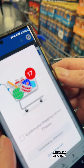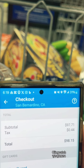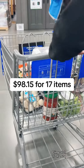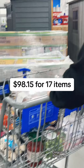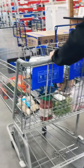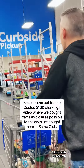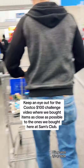So that's 17 items. With tax of $0.44, it's going to come down to $98.15. Due to personal information we didn't show how we paid for it, because obviously it's going to show our card information. But we got 17 items for $98.15, and we didn't have to go through the regular way of paying for stuff.